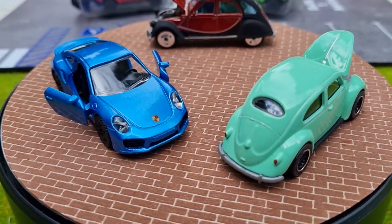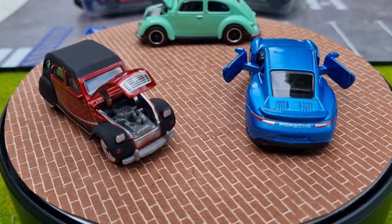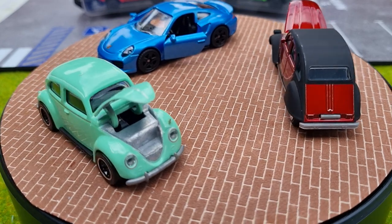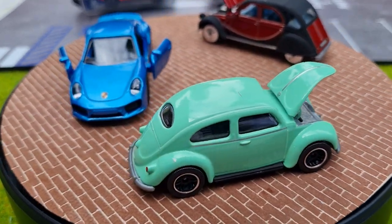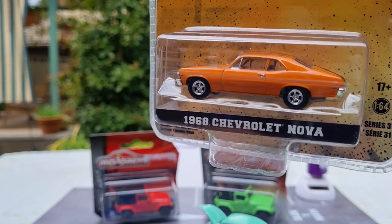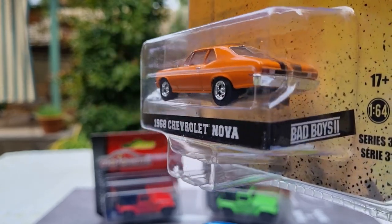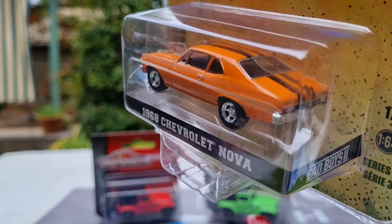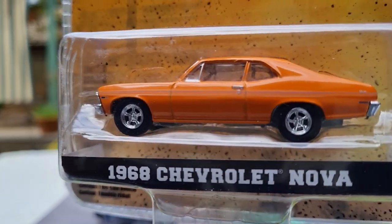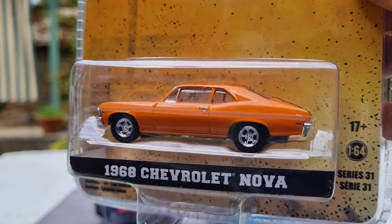I picked up from Greenlight a 1968 Chevy Nova from Bad Boys 2, in a real orange colour. I won't open that one up because it's a collectible. It's got nice twin black straps across the hood, roof, and boot, and I think Rick's showing this one on A Whole Lot of Zip. It's a real nice piece with nice chrome rims — I think they're Kragers, correct me if I'm wrong. That's from series 31.